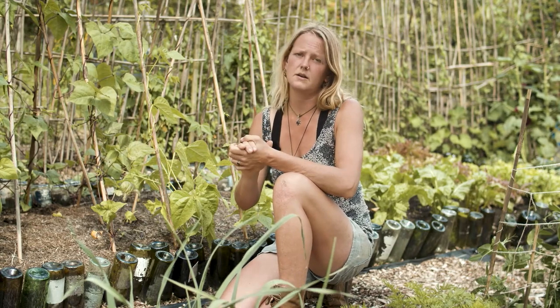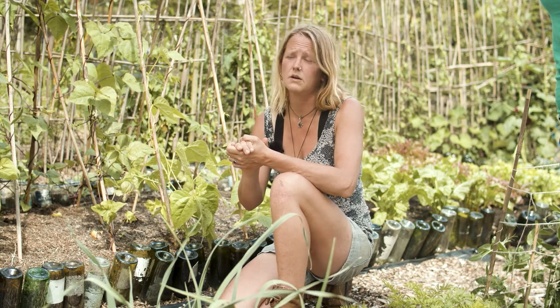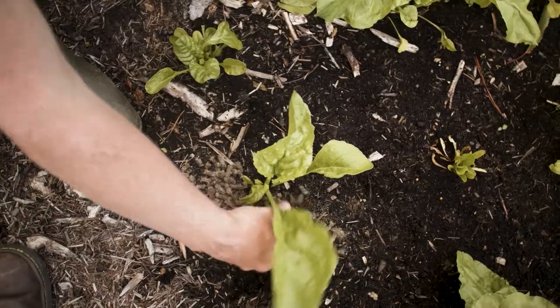Number three: go down to your local garden centre. They'll have loads of different natural products to try out — copper rings, crushed shells, grit, wool pellets — and they all work really well.